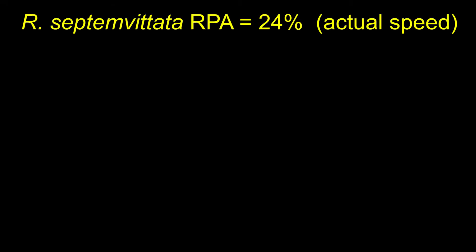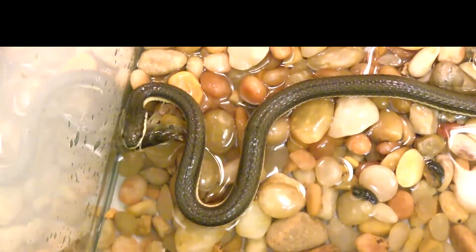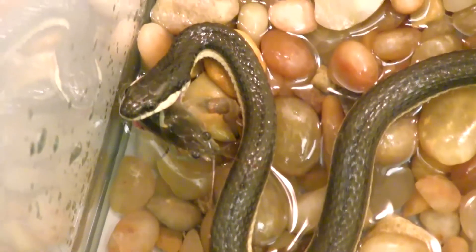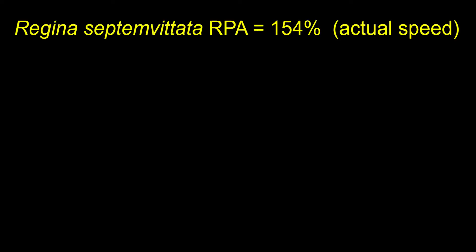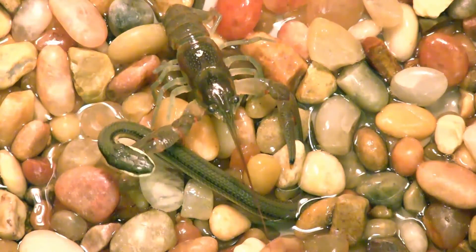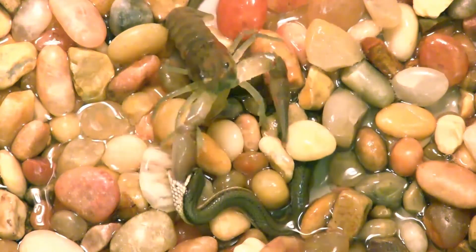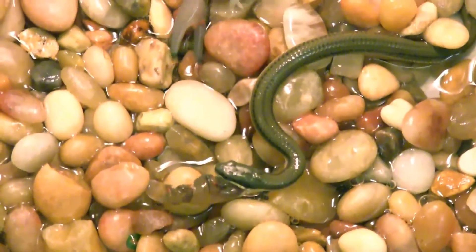Our two study species use different behaviors to handle prey after the initial strike. As shown here, Regina septum ventata usually bites and holds onto crayfish to subdue them. In the lab and in the field, Regina septum ventata can break off and consume kilopeds from crayfish that are too large to consume whole.